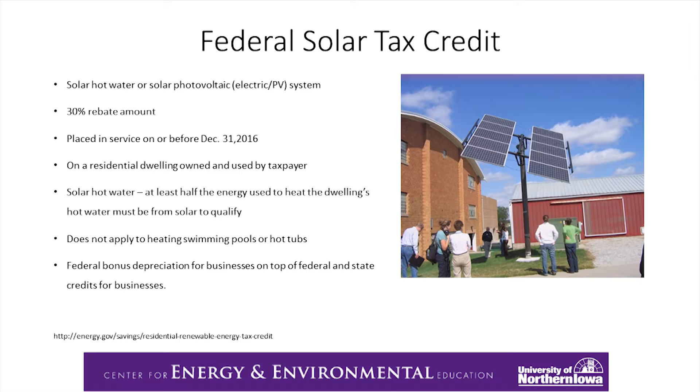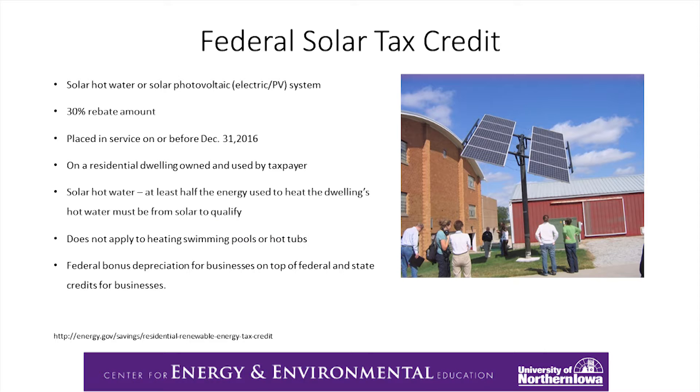The federal solar tax credit is for solar hot water or solar PV — solar electric. It's a 30% rebate of the system cost if placed into service before December 31, 2016. In 2017, the percentage of the tax credit will be reduced to 10% and then it will phase out at the end of 2017, at least the way it is set up currently. It needs to be on a dwelling that is owned by the taxpayer. This does not apply for swimming pools or hot tubs.